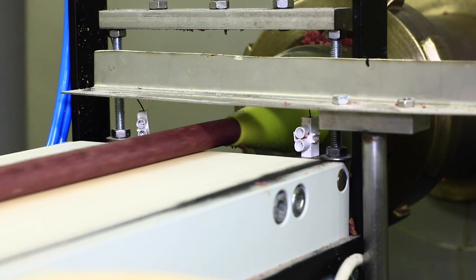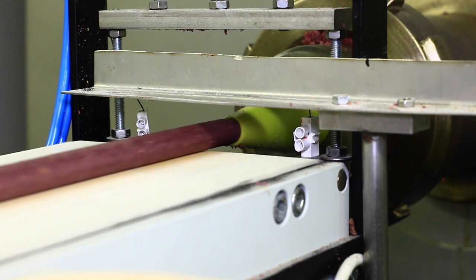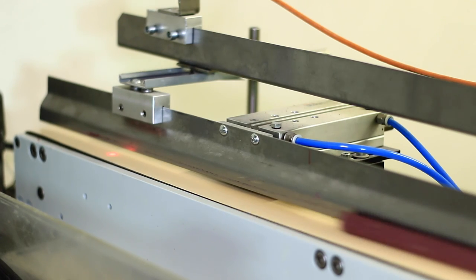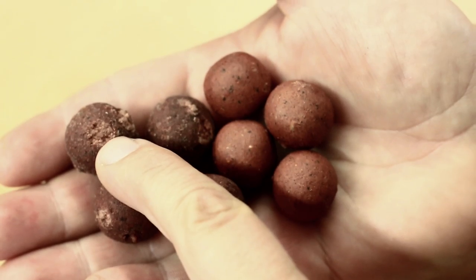Díky těmto moderním strojům je boilie daleko lépe zpracováno než v minulosti, je podstatně hladší a kulatější. Dřív jsem boilie vařil v konvektomatech na plechách v několika vrstvách a díky tomu nebylo boilie tak kulatý – jak leželo při vaření na sobě v těch vrstvách, mělo otlačeniny a bylo trošku tvarově deformovaný. Nyní díky lepšímu výtlačnému stroji, který boilie ještě propracuje, přesnějšímu rolování a šetrnějšímu vaření v parním tunelu, který jsem se nechal postavit na zakázku, je boilie podstatně kvalitnější.